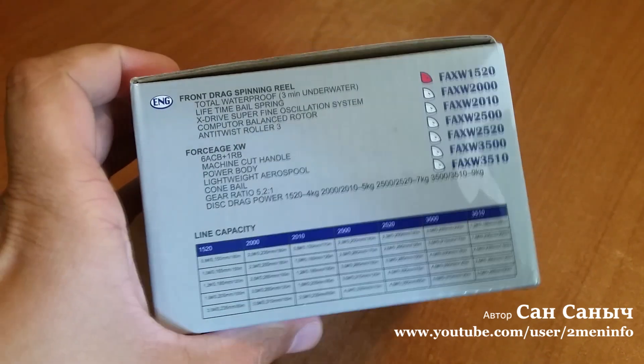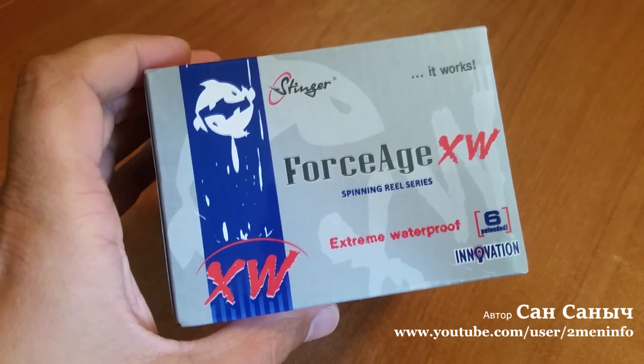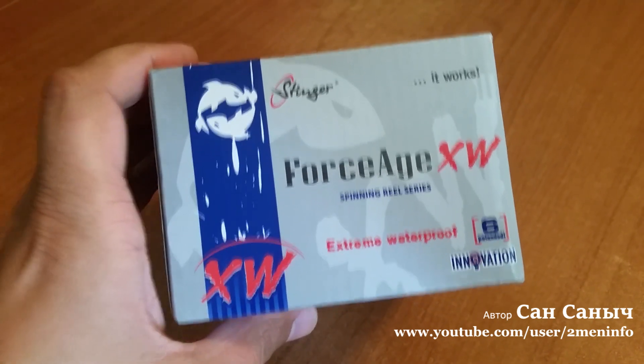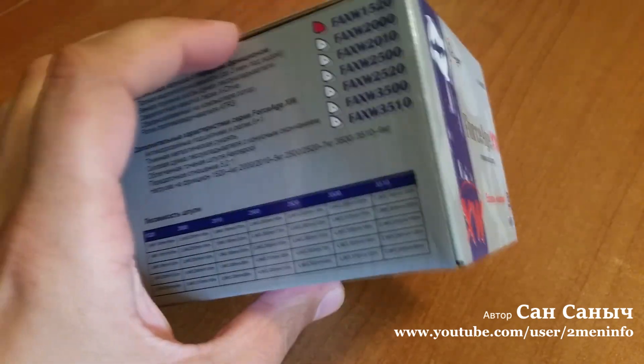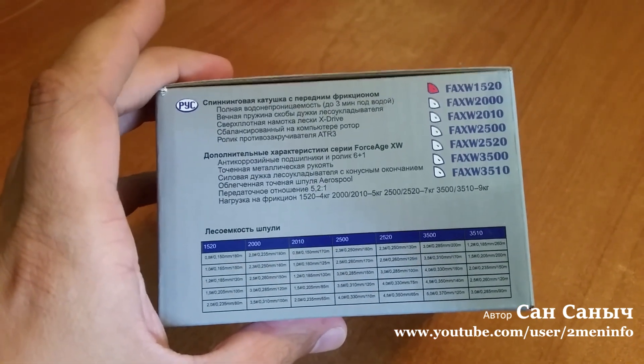По характеристикам, как всегда, рассказывать ничего не собираюсь. То есть, если интересно — почитайте в интернете. Советую посмотреть статью Константина Кузьмина, что он там про неё пишет.